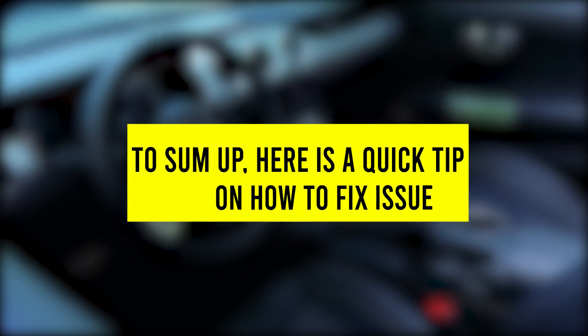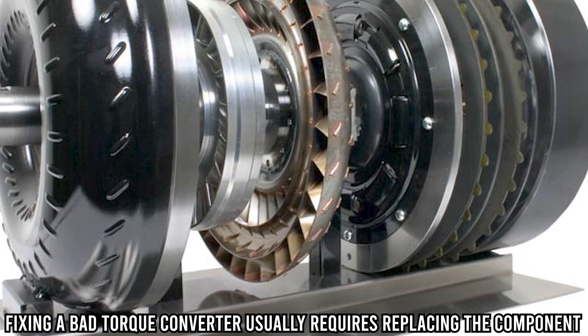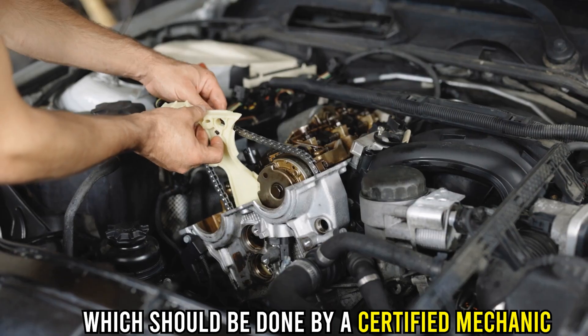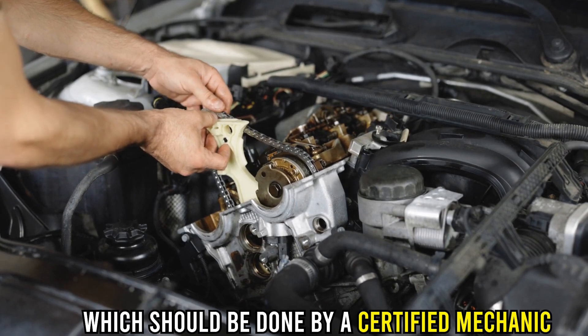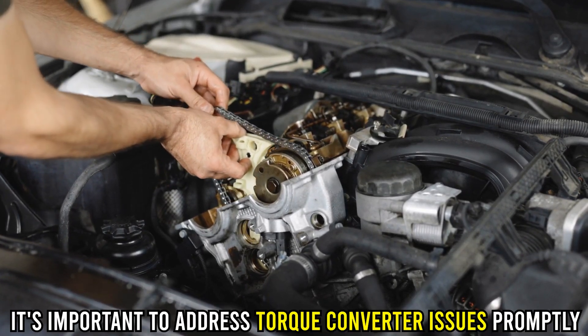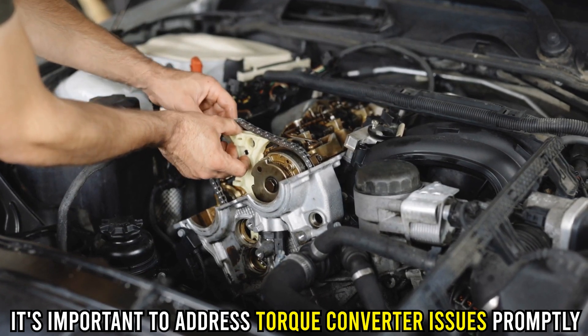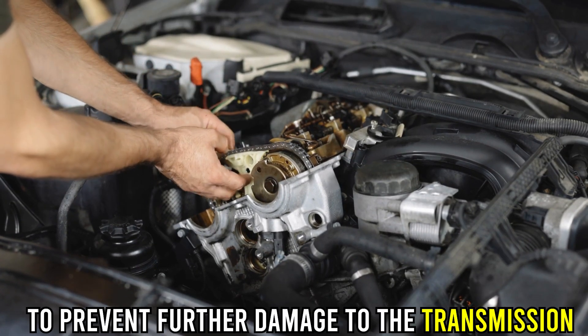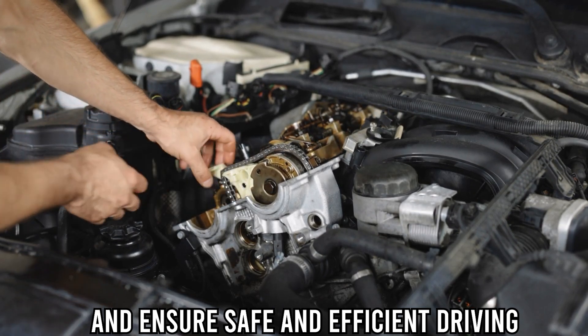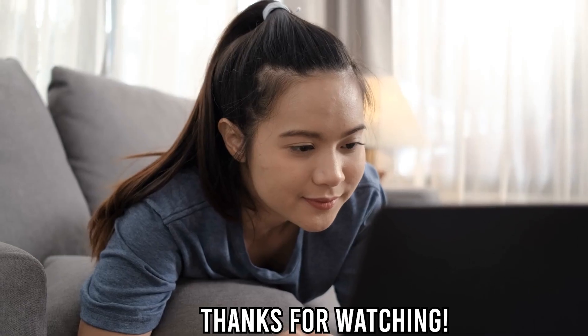To sum up, here's a quick tip on how to fix the issue. Fixing a bad torque converter usually requires replacing the component, which should be done by a certified mechanic with experience in transmission repair. It's important to address torque converter issues promptly to prevent further damage to the transmission, and ensure safe and efficient driving. Thanks for watching!